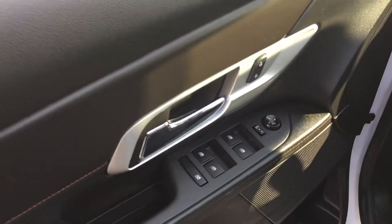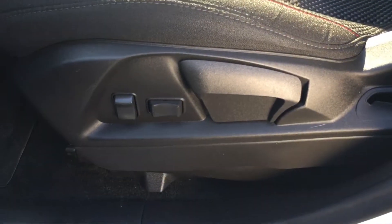On the side of the door you will find all your controls for your power mirrors, locks and windows. And here we have a six-way power seat setting for your convenience and comfort.